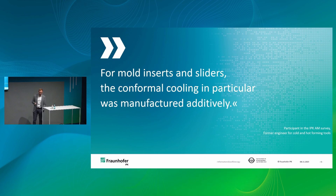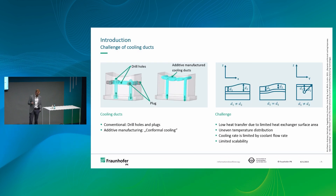This is also expressed by one quote from the study: 'For mold inserts and sliders, conformal cooling in particular was manufactured additively.' That was from one partner who already had the additive manufacturing process in-house. When it comes to conformal cooling, we're not the only ones doing it, but let's have a short look at the basics.